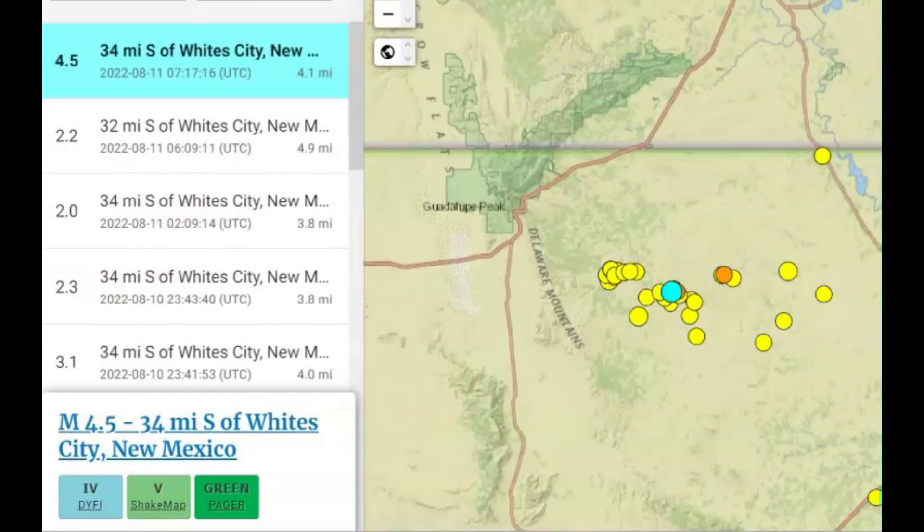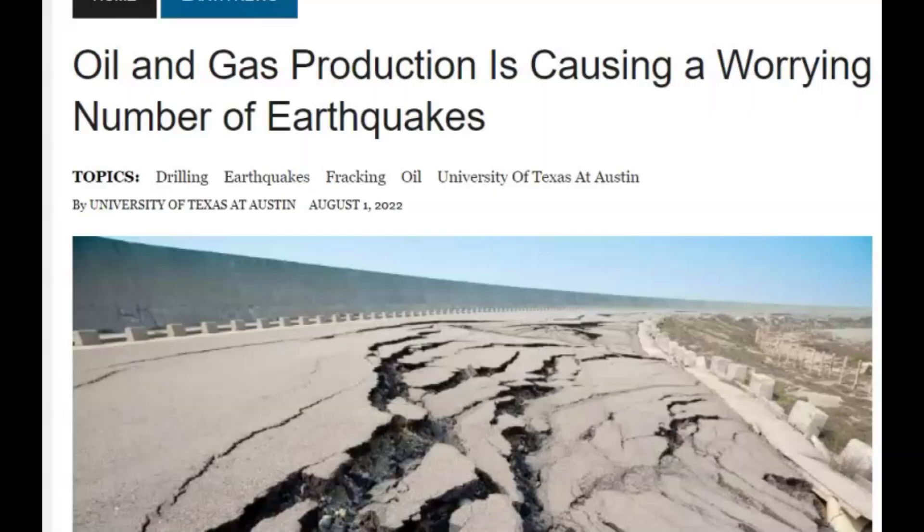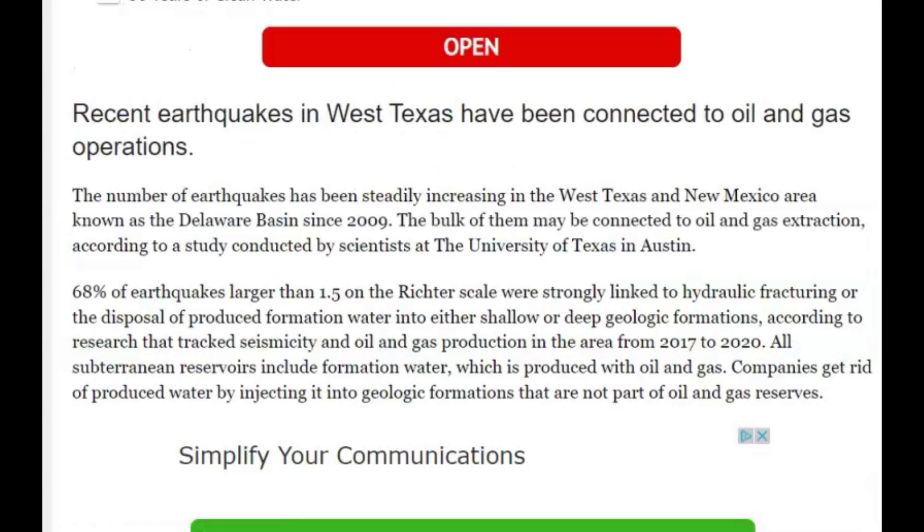There wouldn't be oil or gas in Texas if it wasn't for the continents colliding and the rift system forming. The University of Texas at Austin did some research about oil and gas production, and it's worrying them because it's causing an increase in earthquakes. The number of earthquakes have been steadily increasing in the West Texas and New Mexico area known as the Delaware Basin.